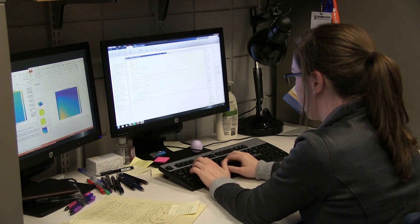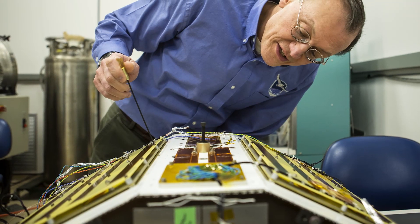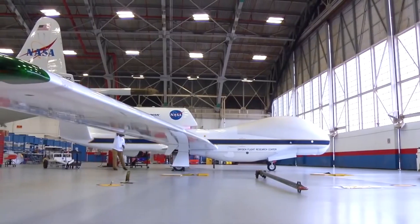I learn a lot every day. I'm working for and with the top engineers and scientists in the field. One key thing that I've learned is that there are a lot of different individual pieces to the Cygnus mission that all have to fit together in the end to create a successful mission.